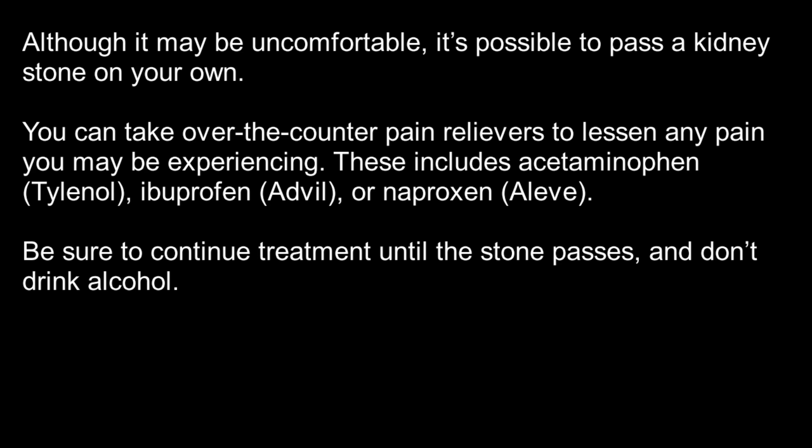The bottom line: Although it may be uncomfortable, it's possible to pass a kidney stone on your own. You can take over-the-counter pain relievers to lessen any pain you may be experiencing. These include acetaminophen (Tylenol), ibuprofen (Advil), or naproxen (Aleve). Be sure to continue treatment until the stone passes, and don't drink alcohol.